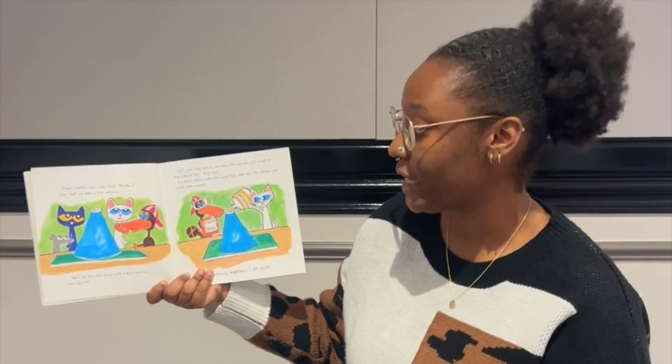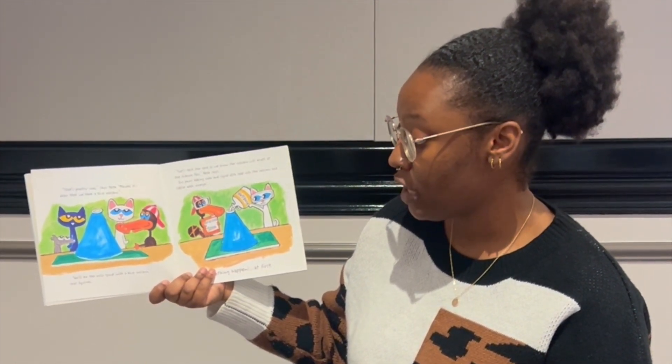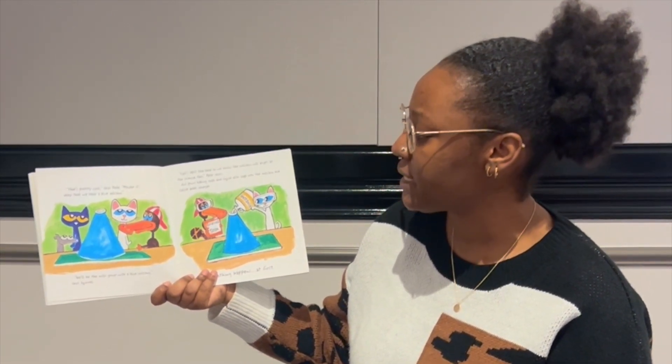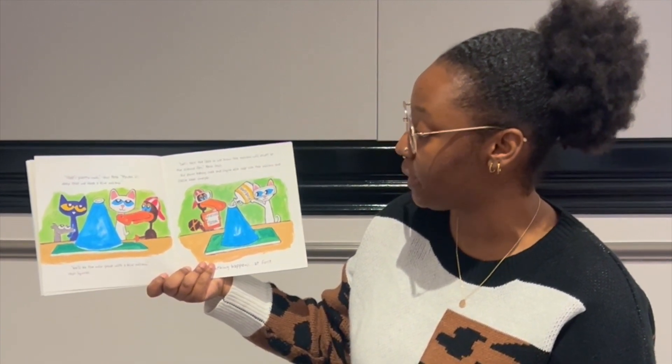That's pretty cool, says Pete. Maybe it's okay that we have a blue volcano. We'll be the only group with a blue volcano, says Squirrel. Let's test the lava so we know the volcano will erupt at the science fair, Pete says.